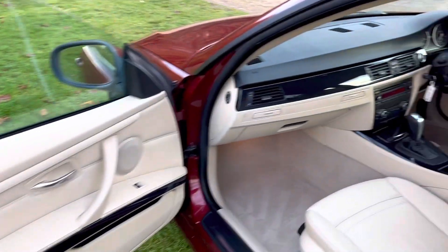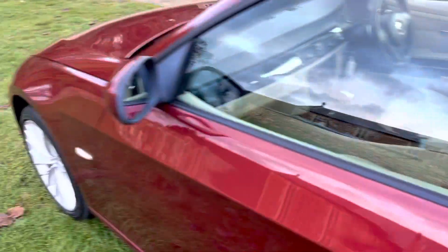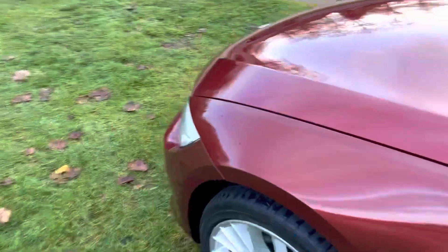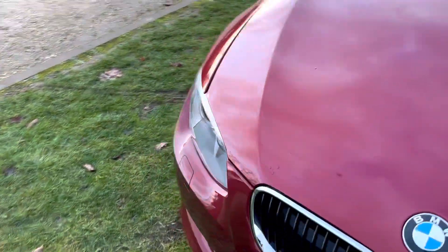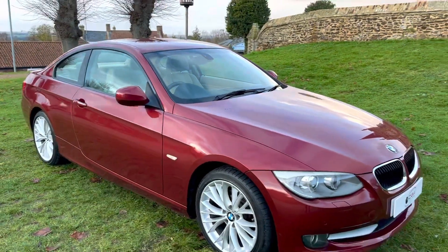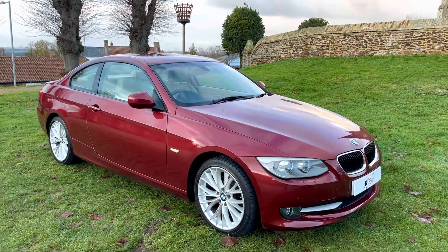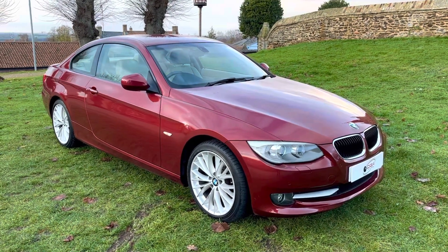We take any vehicle in part exchange regardless of condition, age, or mileage. We are FCA and consumer credit licensed, so we can arrange low-rate finance for you remotely over the telephone. If you'd like any further information on this car, please feel free to give us a call or send an email. Thank you for watching.